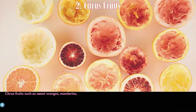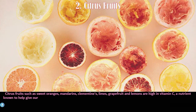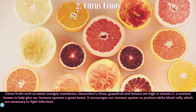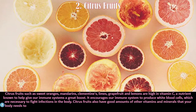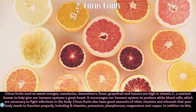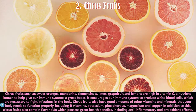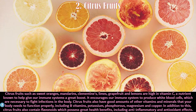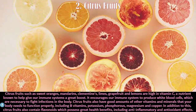Number two is citrus fruits. Citrus fruits such as sweet oranges, mandarins, clementines, limes, grapefruit, and lemons are high in vitamin C, a nutrient known to boost our immune systems. It encourages our immune system to produce white blood cells necessary to fight infections. Citrus fruits also contain B vitamins, potassium, phosphorus, magnesium, and copper, as well as flavonoids with anti-inflammatory and antioxidant effects.